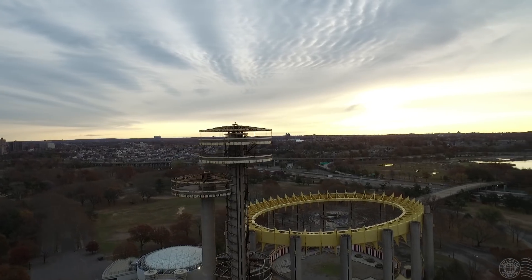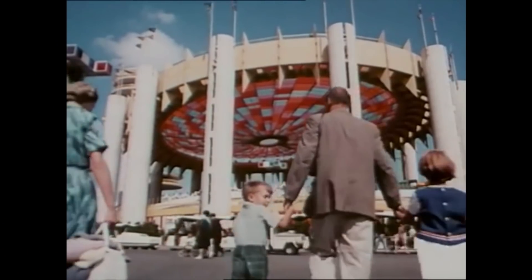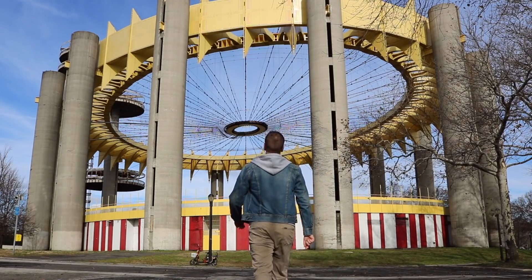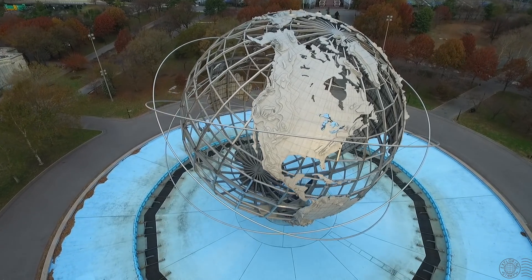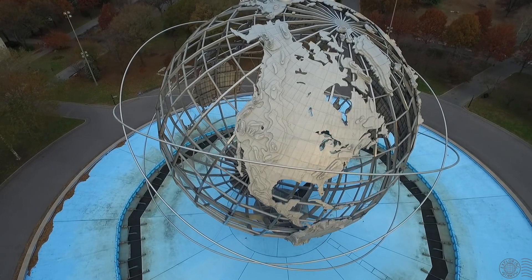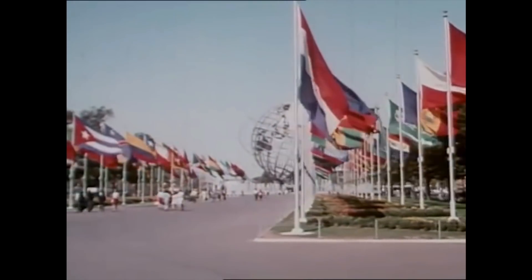The observation towers had elevators taking visitors to observation platforms, giving a spectacular view of the fair, Queens, and Manhattan in the distance. Right next to the towers lies the Tent of Tomorrow, an open-air ring that once held the world's largest suspension roof. And the symbol of it all — the Unisphere: a stainless steel globe standing 140 feet high, dedicated to man's achievements on a shrinking globe in an expanding universe.